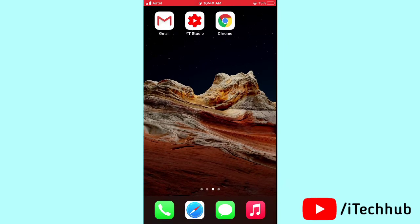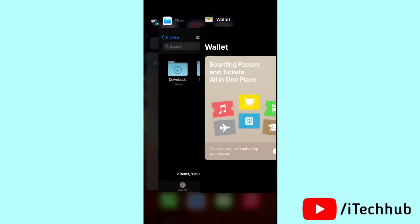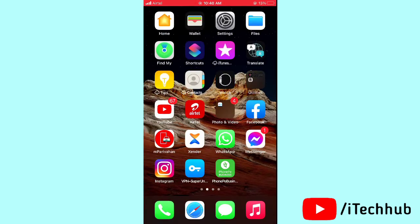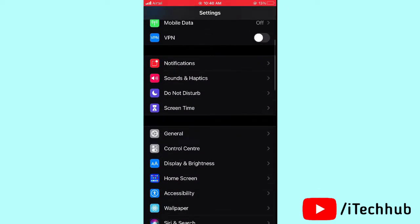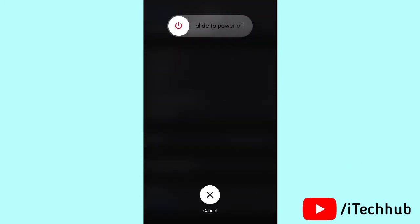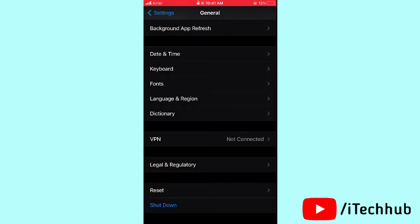The first solution is to close background apps and restart your iPhone. Double-tap the home button and you will see many apps open — swipe up to close all the apps. Then go to Settings, scroll down and tap General, scroll down and select Shut Down. Slide to power off, wait 20 to 30 seconds, then turn your iPhone or iPad back on.